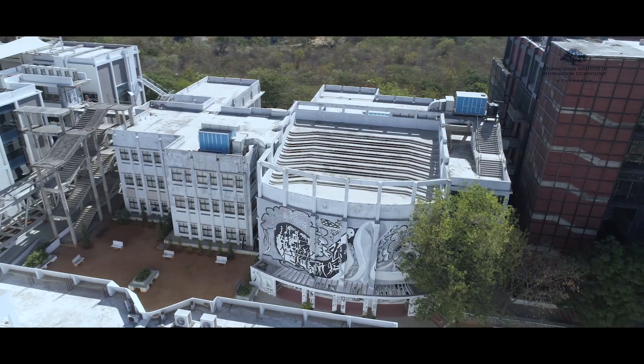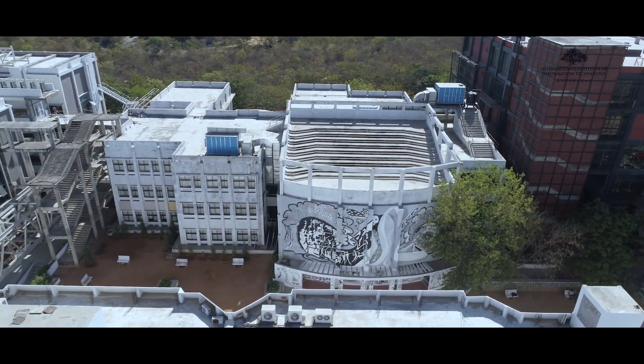IIIT Hyderabad has a very special place in my heart. At a time when engineering institutes were denying me an opportunity to study due to my disability, IIIT Hyderabad chose to evaluate my suitability and competency for the program and offered me admission solely based on merit. The institute gave me a perfect environment to be an aspiring researcher. I am Siddhartha, class of 2008, B.Tech Honors, ECE. I am currently working as a staff engineer at Chip Architecture in Qualcomm, USA. I am very proud to be part of IIIT Hyderabad.